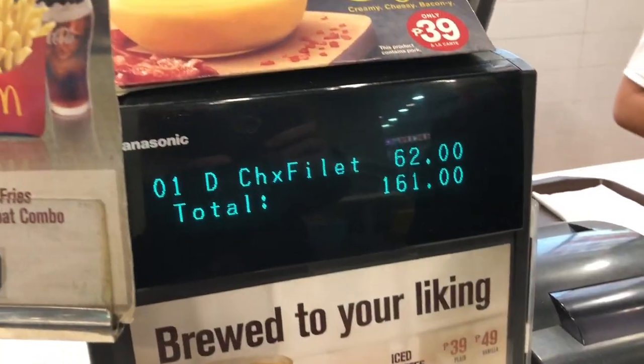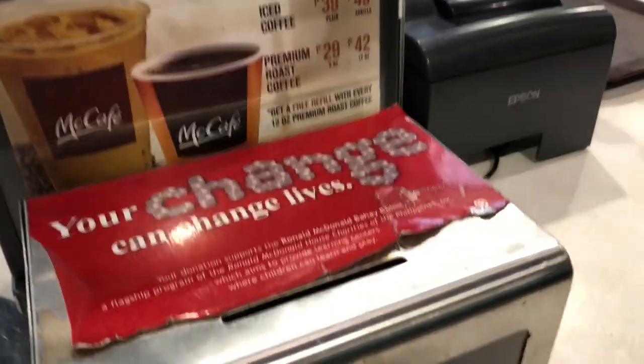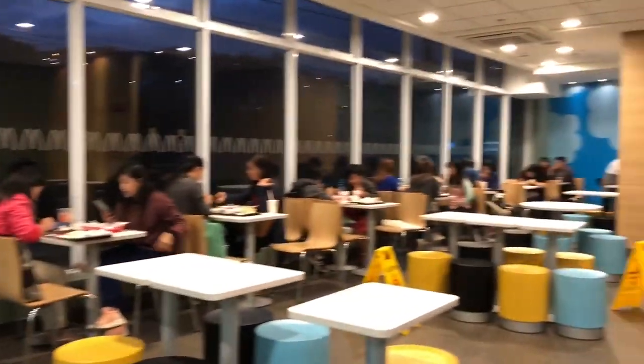I'm starting to order and it costs 161 pesos. This is the second floor of the place — it's kind of clean.